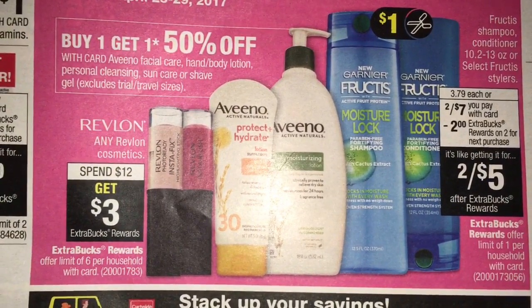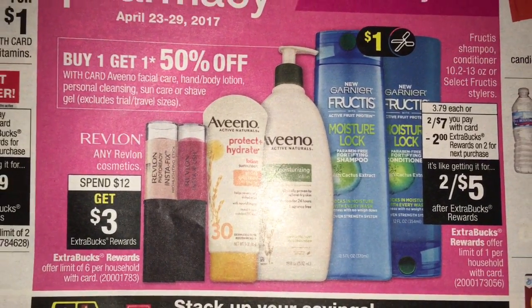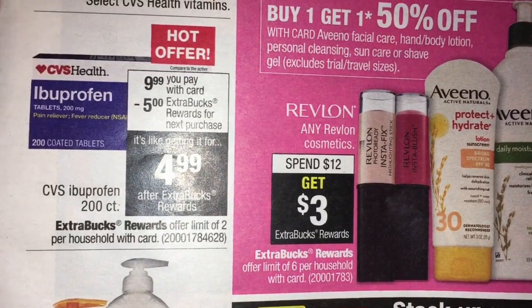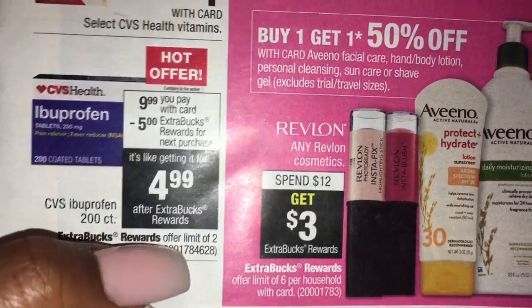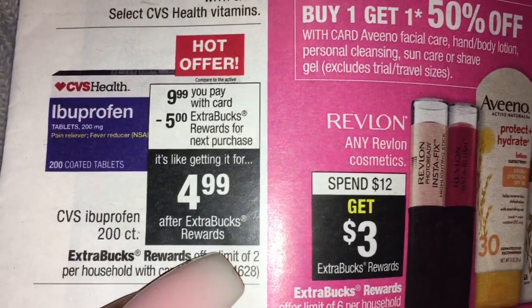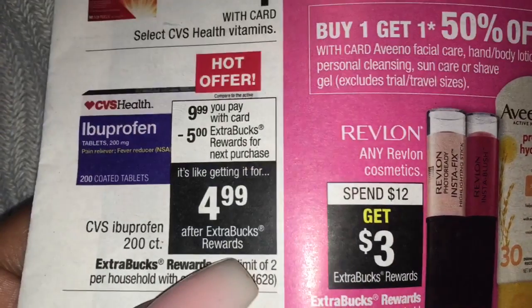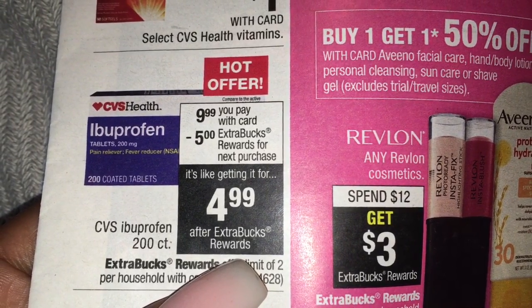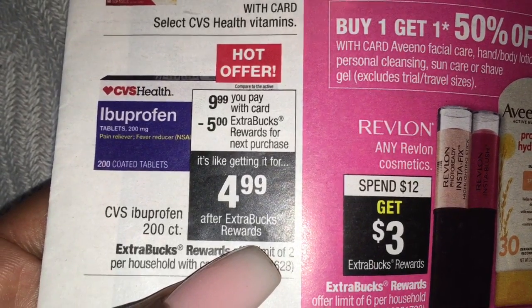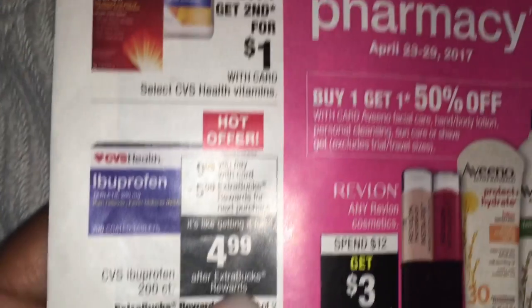We got Revlon, spend $12, get $3, and the Aveeno is going to be buy one, get one 50% off. Here's a hot deal on CVS brand Ibuprofen. It's $9.99 and on sale, so you can't pair it with percent off coupons. But I've been getting CRTs off of acetaminophen - I think it was like $2 off. You get a $5 extra buck back making these $4.99, but if you have any CRTs, definitely link those.